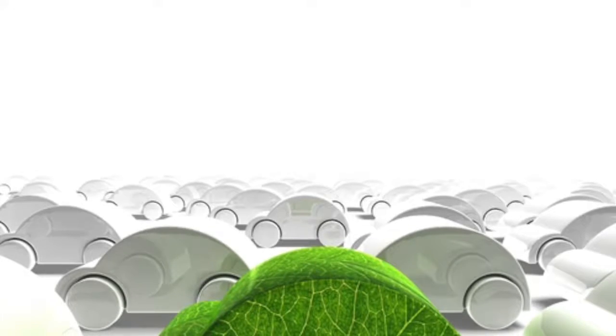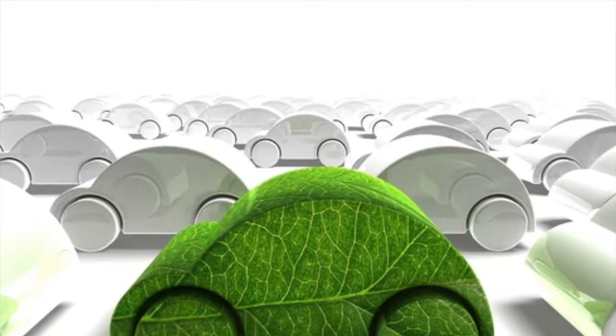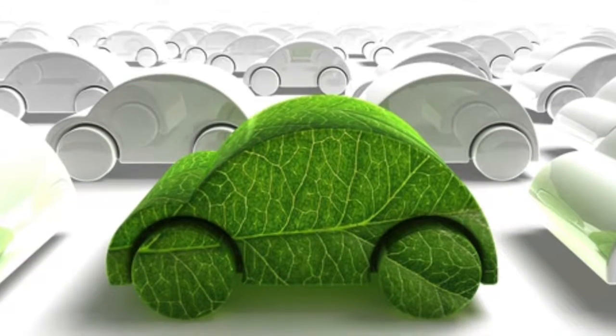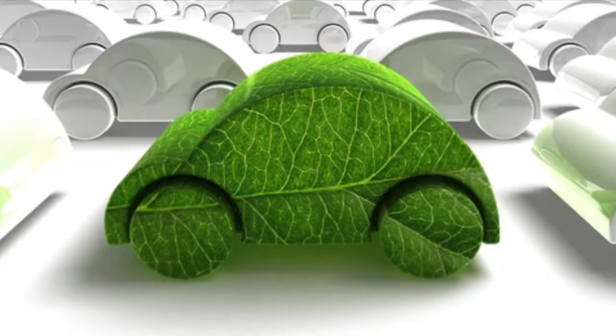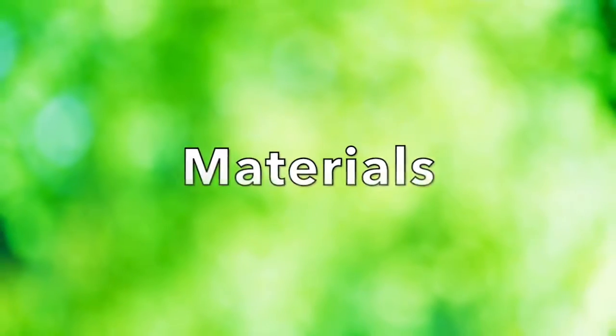Small steps create big change, and Toyota has put its focus on four environmental factors that will help make them one of the leaders in the environmentally conscious automotive industry. These four areas of focus include carbon reduction, water conservation, waste cut-down, and biodiversity.